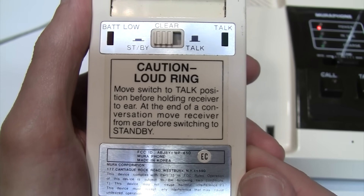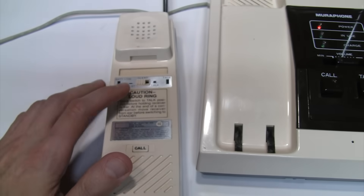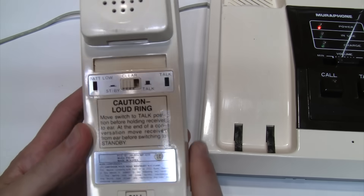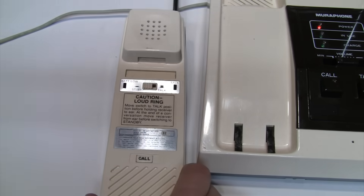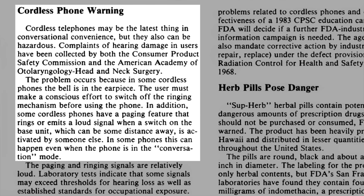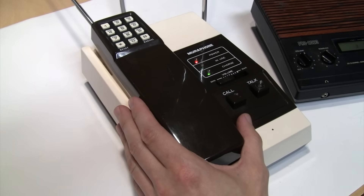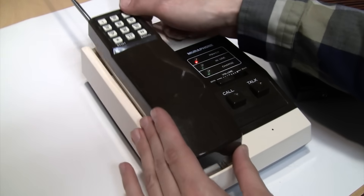There's a warning sticker on the handset saying: CAUTION, LOUD RING. That's because some people would forget to switch it into the talk position when picking it up, causing it to ring directly into the ear, which actually led to some complaints about these phones causing hearing damage. There is no tone or pulse switch on this phone, and that's because it's pulse dialing only.